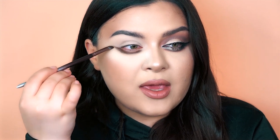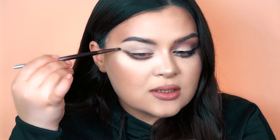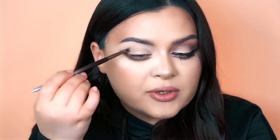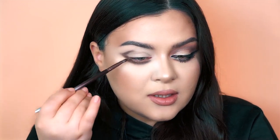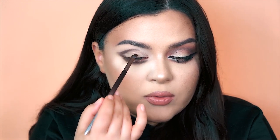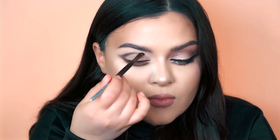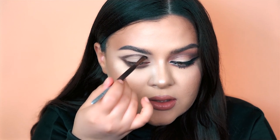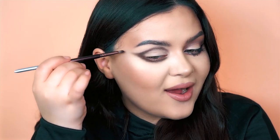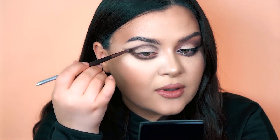Now I'm building the outer V. As you can see, my makeup direction goes straight toward my temple, but from the outer corner I'm building the shade by hugging my upper lid's crease — going on top of it, not into it. Going lower into your crease will make your eyelid look smaller than it normally is. Then carefully add some more eyeshadow, placing it all around the eye.